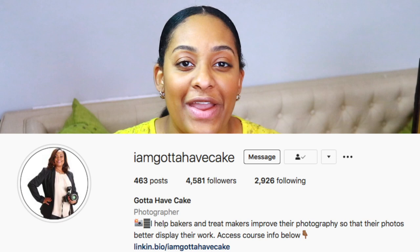Absolutely. Hi everybody. My name is Monique. I am with Gotta Have Cake where I teach bakers and treat makers how to take beautiful, outstanding photos of their desserts so that their pictures better represent the accuracy of their work. You guys should totally check out Monique's Instagram — she has amazing tips for you guys.